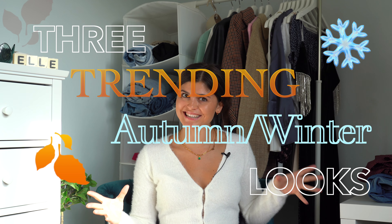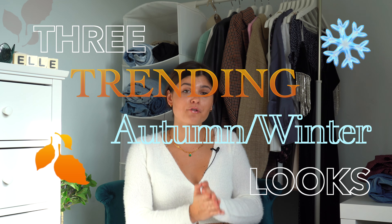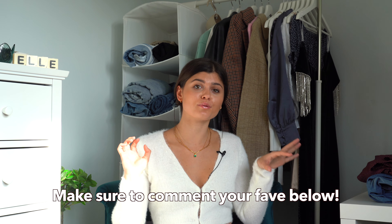Hey, what's up guys and welcome back to my channel! Today we have a very exciting fashion video which I haven't done in a very long time. I'm really excited to bring you some of my favorite autumn/winter looks which are super affordable but super cute and perfect for a figure like mine, where you've got slightly bigger legs and a smaller upper half.